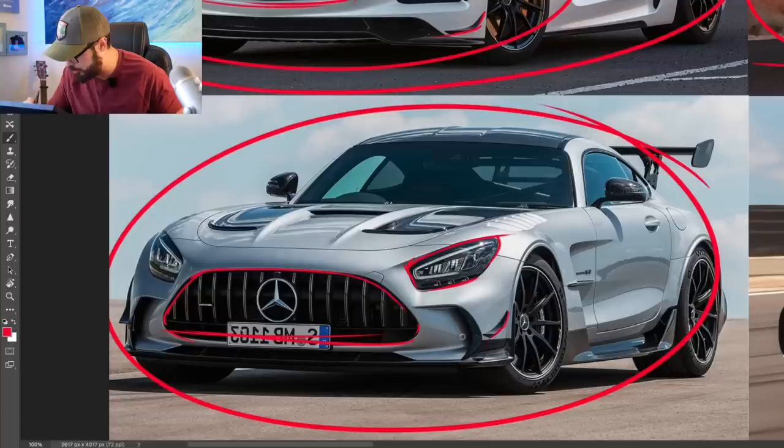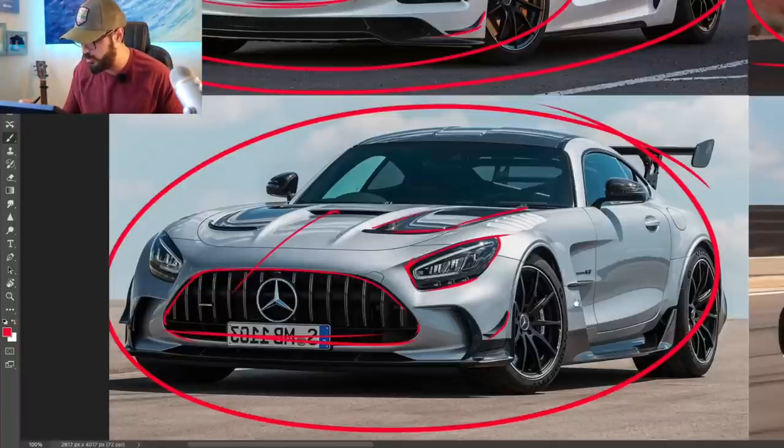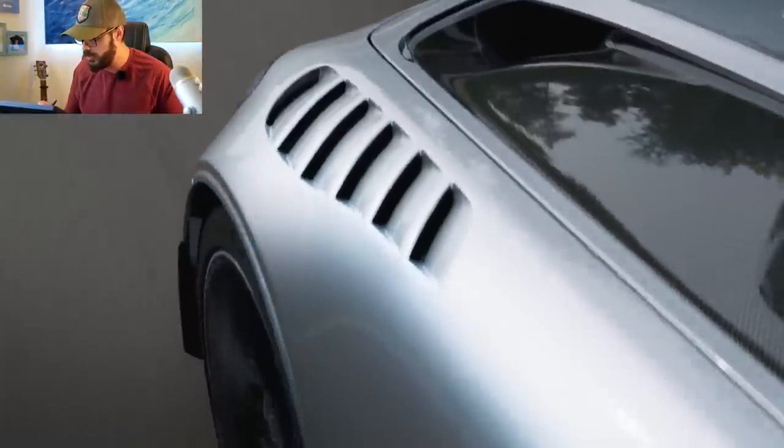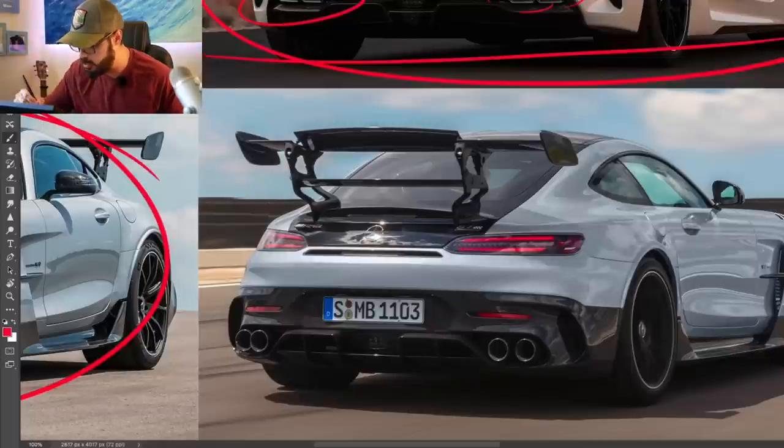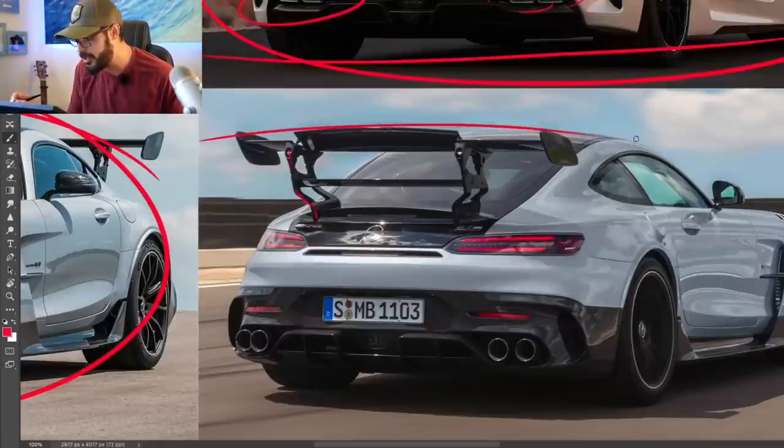Then you have all these small splitters on the side, big air ducts in the hood, and an intake in the center of the hood as well. Looking at the rear view — this is the money shot for me for the AMG GT Black Series. Just look at this wing. It's ridiculously big and high. It looks like you could sit up there and dangle your feet while having lunch.